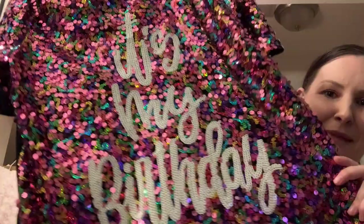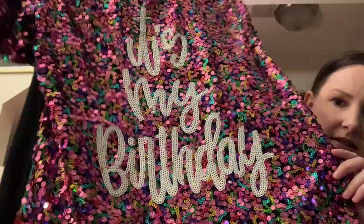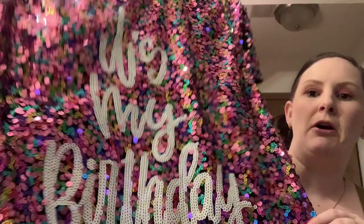A sizing tip: I usually go a little smaller on top but bigger on the bottom for my hips when purchasing from boutiques. Now this next piece — I can't wait to wear it for my birthday. It says 'It's My Birthday' and it has so much sparkle and glitter. I love anything that sparkles and I absolutely cannot wait to wear this.